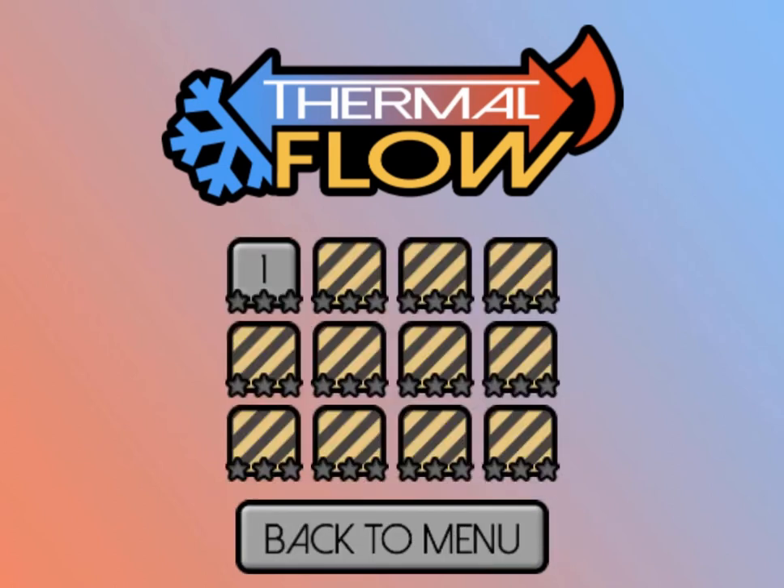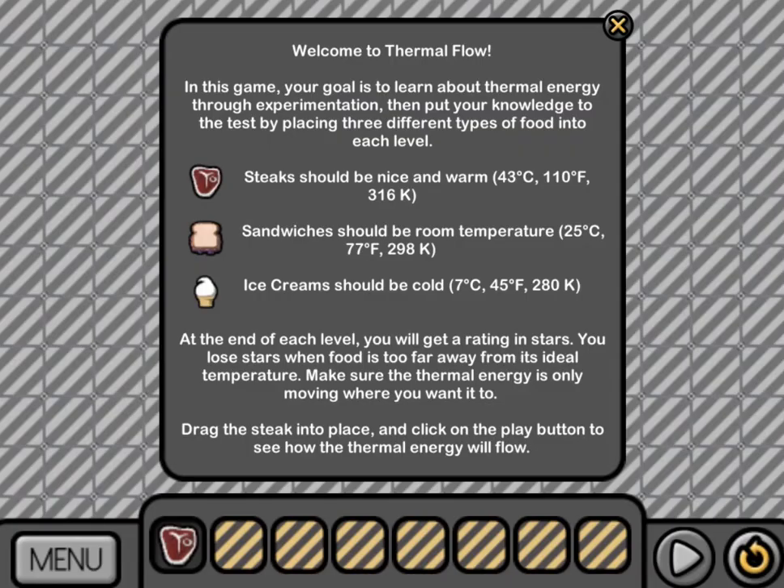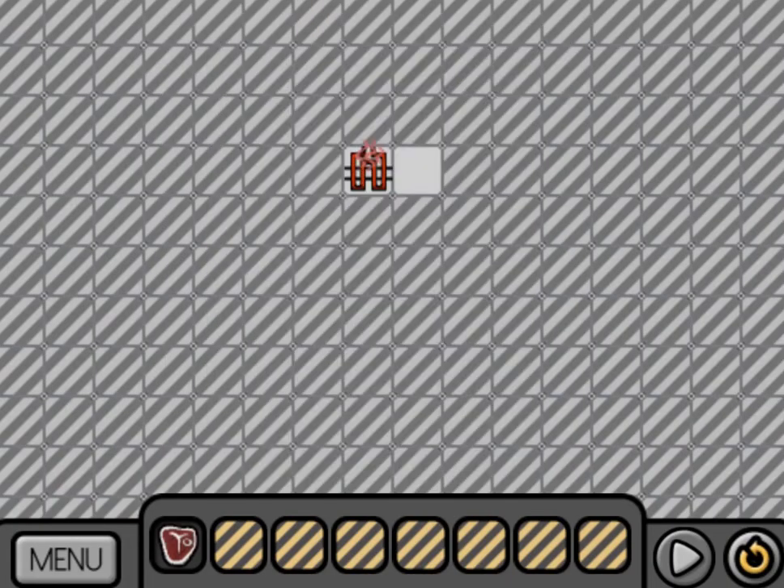Legends of Learning presents the Thermal Flow Game. This is a science game that makes learning about the flow of thermal energy fun and easy to understand.